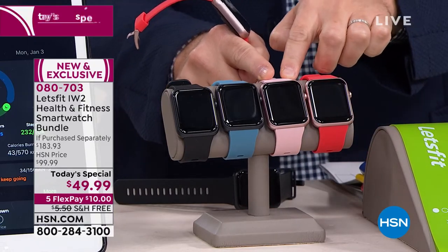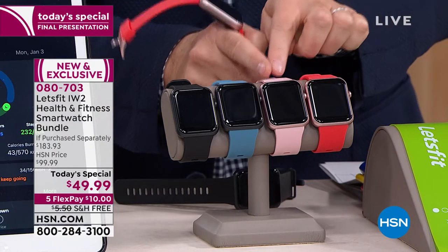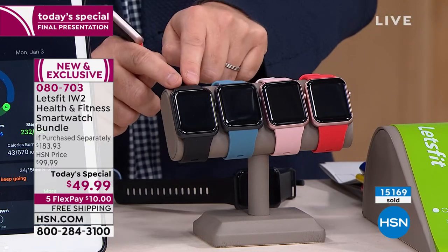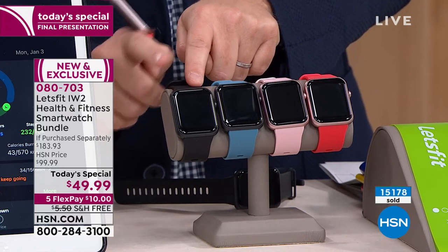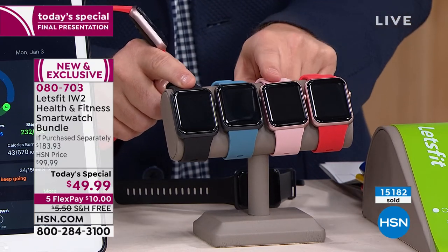Our amazing producer Brian told me a lot of people are buying two, which makes sense on a fitness product. Maybe you're getting the rose gold pink for you and the black-black for your husband. This is now the bestseller — black-black — and if you want black-black, we are also down to sell-out quantities. Really last call on black-black and rose gold-pink.